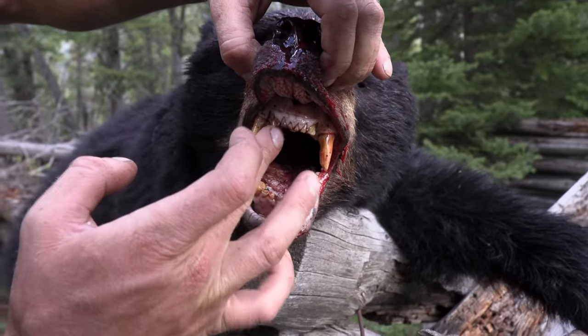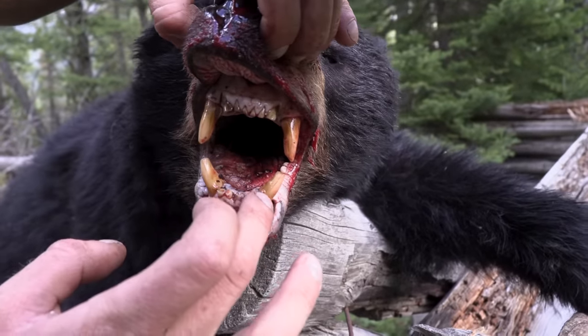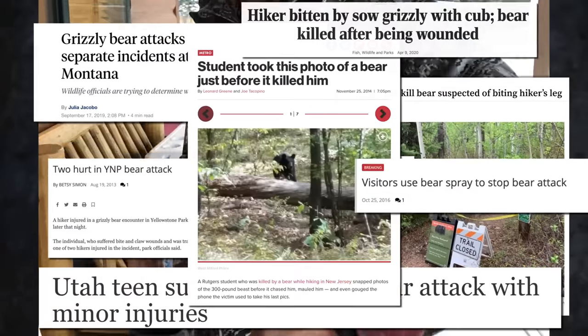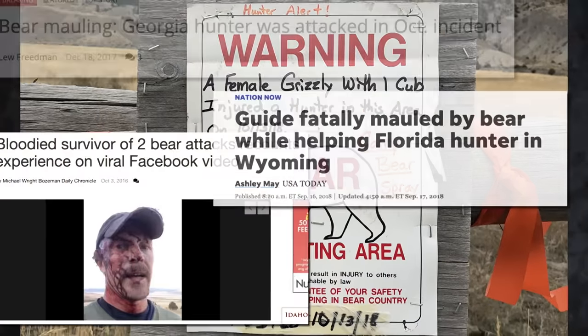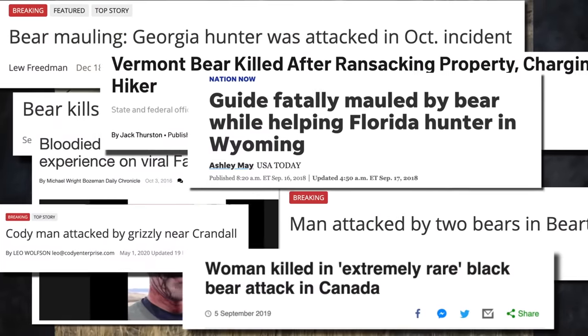I still can't believe that happened. Multiple people are getting attacked every year, close encounters every year. I just can't imagine not carrying some sort of pistol when you're in the backcountry these days because it just seems like it's getting crazier and crazier. I don't care whether it's a grizzly bear or a black bear — they're both dangerous.